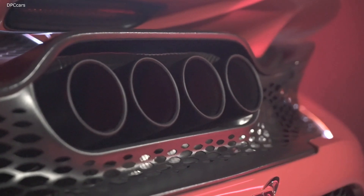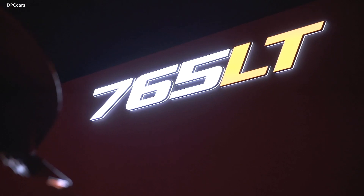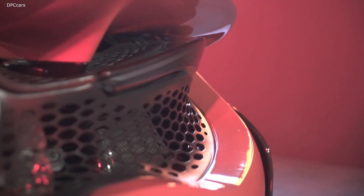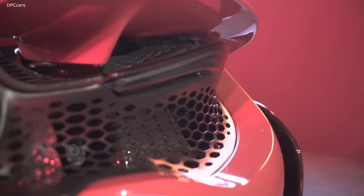The McLaren 765LT is powered by a 4.0-liter twin-turbo V8 that makes 755 horsepower and 590 foot-pounds of torque. The gearbox is a tweaked 7-speed dual-clutch that shifts 15% faster than the 720S. This propels the supercar from 0 to 60 miles per hour in 2.7 seconds.